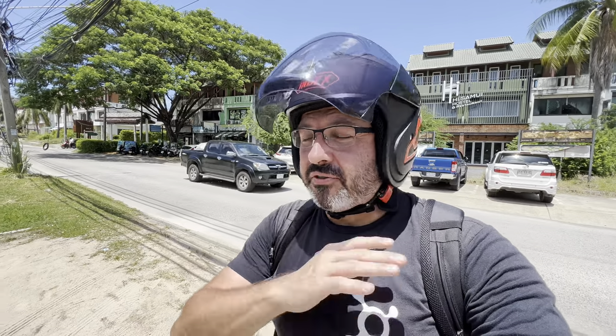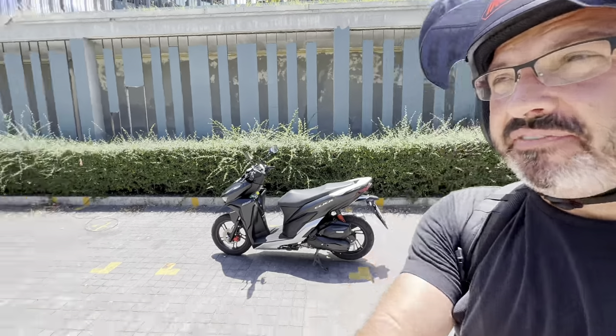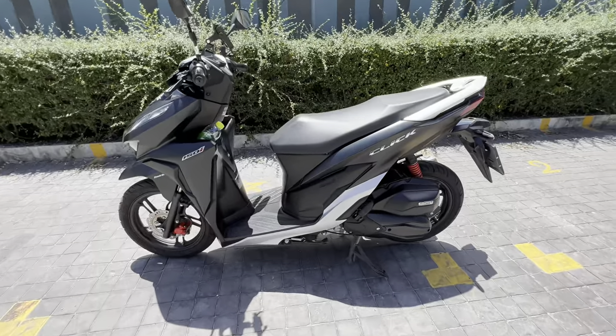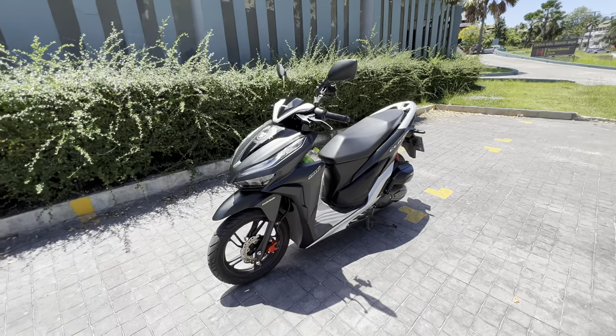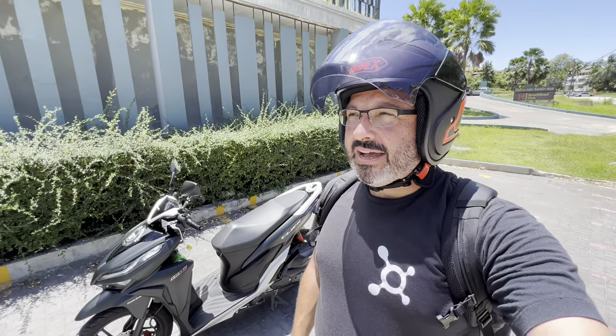The guys that run Jungle Wheels are phenomenal. I met the owner, Sebastian — they're super nice. I got a brand new Click 150i, and tomorrow I'm going to come back and get the ADV. This is my ride for the day — it is a Click 150 scooter. I've been riding motorcycles for about 30 years, but it's been a while since I've ridden a scooter. This should be really interesting because there's no gears to shift. Let's go get lost!